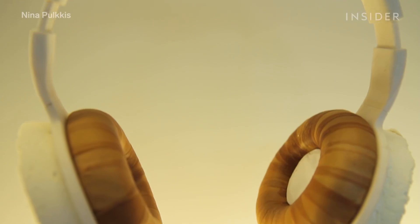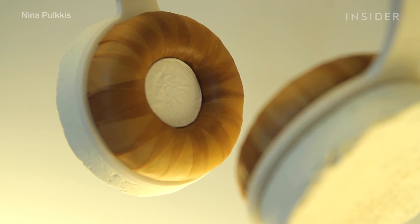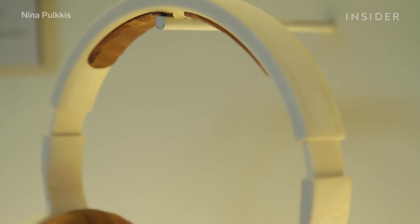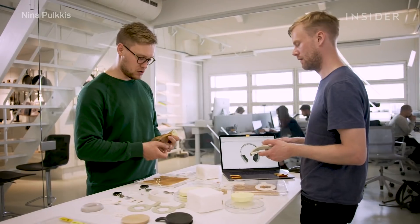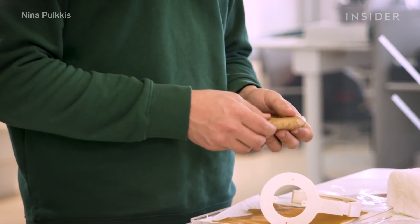First, they started to think about what kind of product to make, and there was an idea about making a pair of headphones. Headphones worked for a couple of reasons: first, they are an instantly recognizable product — everyone has them. Second, they require lots of leather and different kinds of plastics.